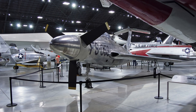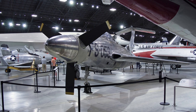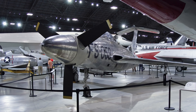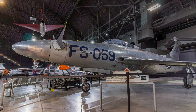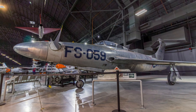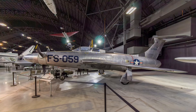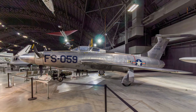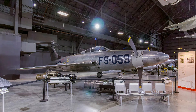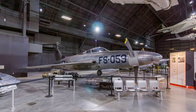The turboprop-driven Republic XF-84H was designed to combine the speed of jet aircraft with the long-range, low fuel consumption, and low landing speed of propeller-driven aircraft. Between July 1955 and October 1956, two XF-84Hs made 12 test flights, with 11 of those flights ending with emergency landings. Although it was one of the fastest single-engine propeller-driven aircraft ever built, it never approached supersonic speed. Due to poor performance and high maintenance requirements, it never became operational.